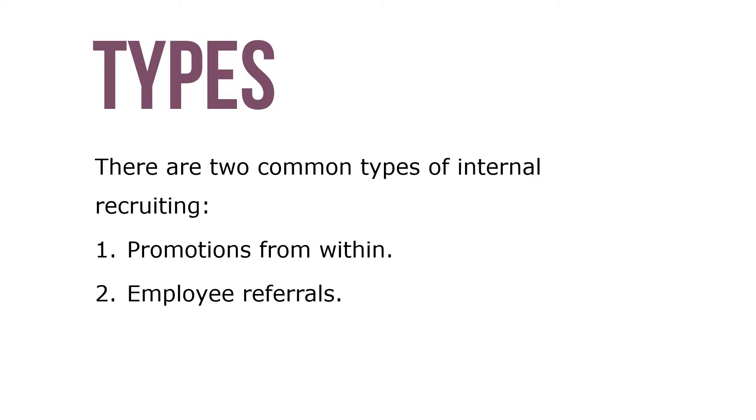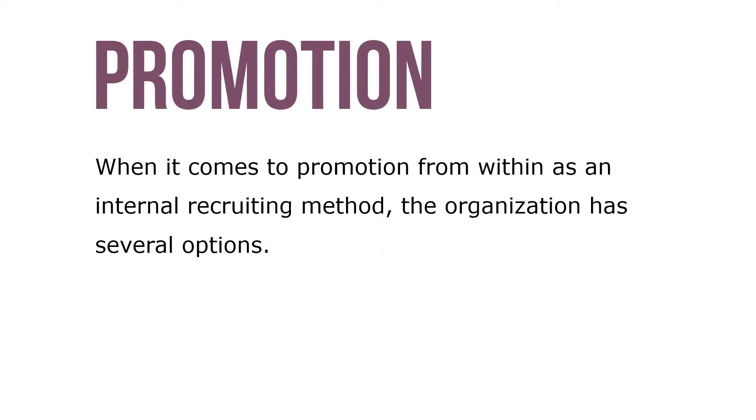There are two common types of internal recruiting: promotions from within and employee referrals. When it comes to promotion from within as an internal recruiting method, the organization has several options — we can use open, targeted, or closed recruiting methods.